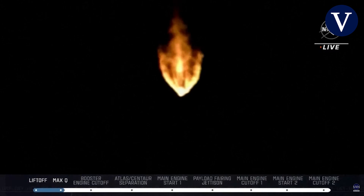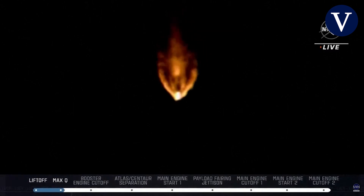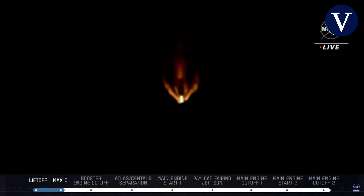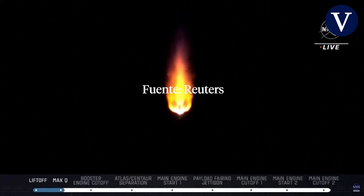Approximately two minutes remain in the Atlas booster phase of flight. The Atlas V rocket now weighs just one half of what it did at launch, burning propellant at a rate of 2,600 pounds per second.